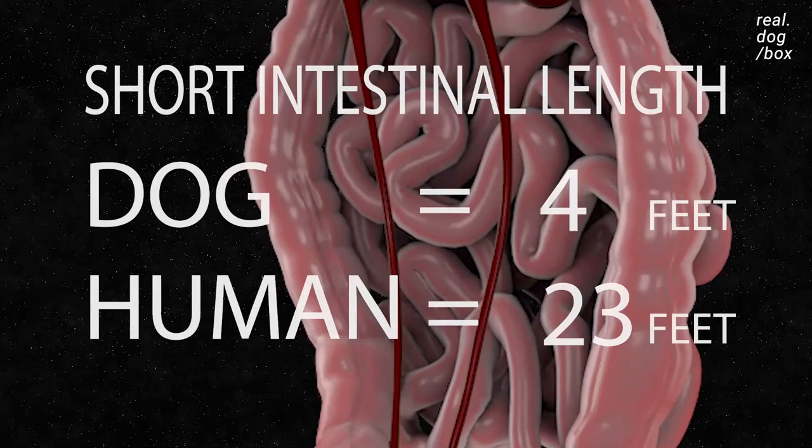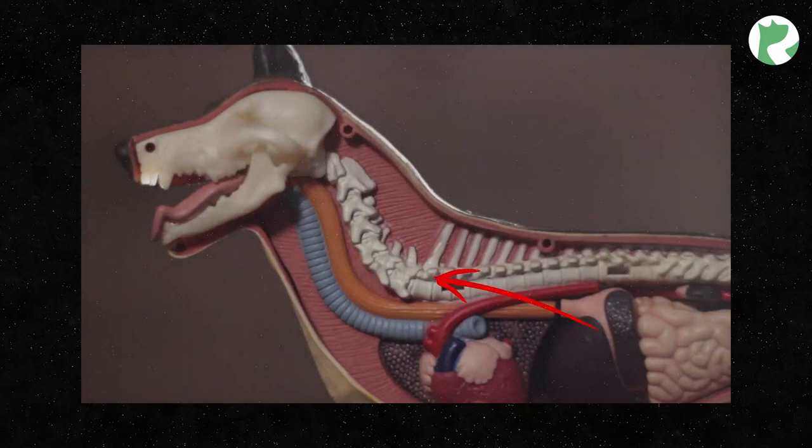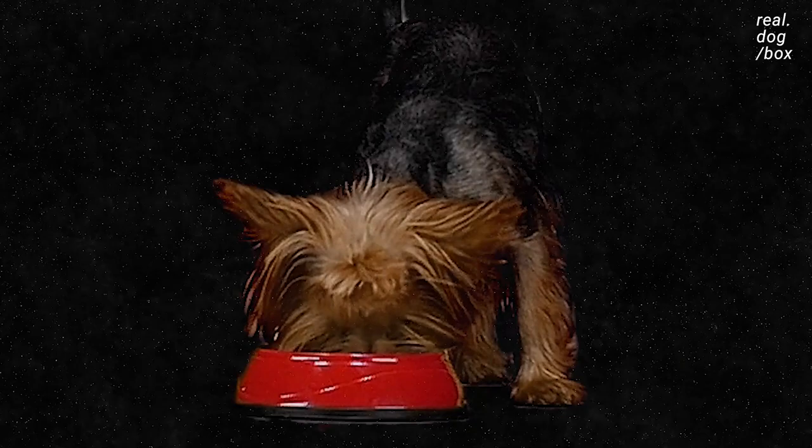A short intestinal tract is a key characteristic of a carnivore's anatomy. Vomiting is something dogs do randomly from time to time because of their short digestive tract, and does not necessarily indicate a problem. It is common for dogs to regurgitate from eating too much too quickly, and also common for them to try and eat it again.